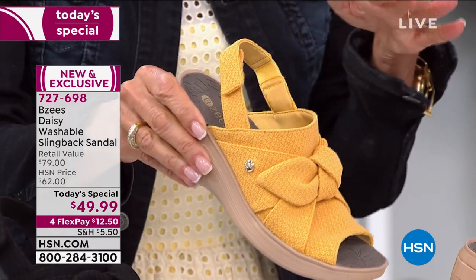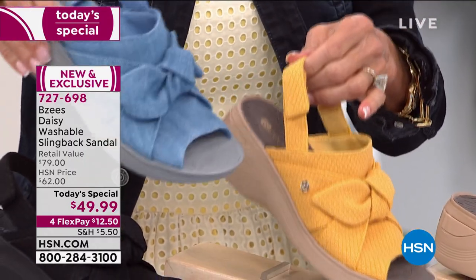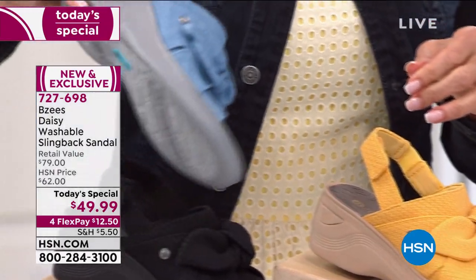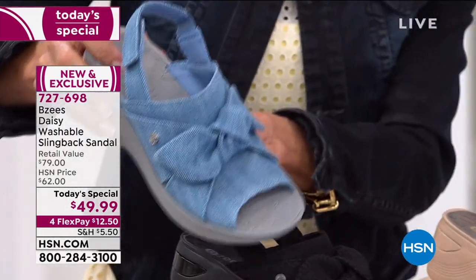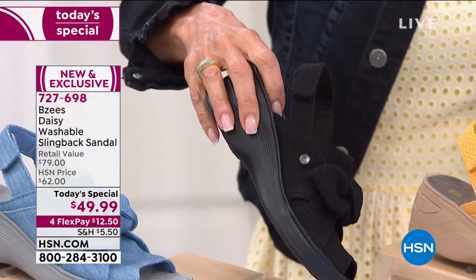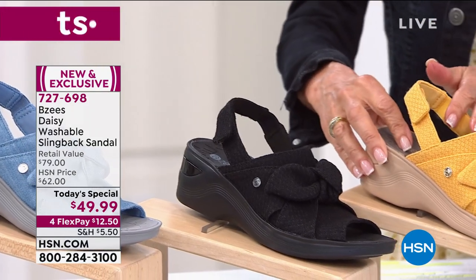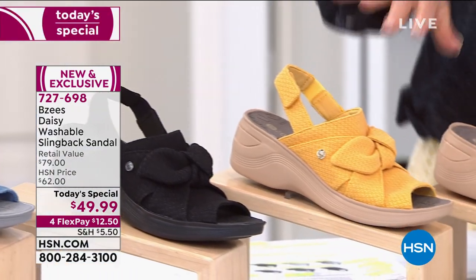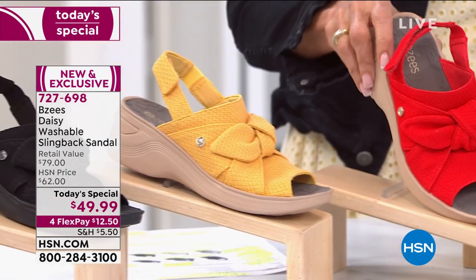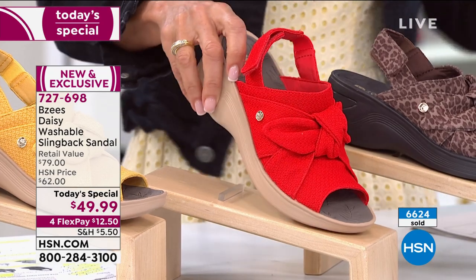I'm going to grab the yellow for a second because this is the one I'm wearing. We all know the difference in our feet at the end of the day — this is all stretch including elastic gore and complete customizable adjustability on the back, that perfect two-inch heel. Let me jump down here because I went for the chambray — we're calling this one denim. How gorgeous is it? And you can never go wrong with basic black.